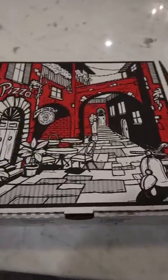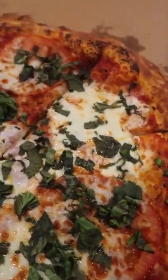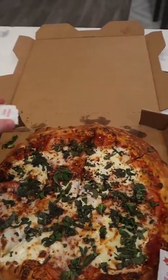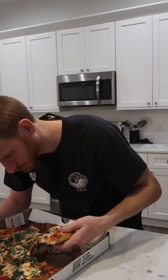I decided to go with the margarita pizza this time. I still have yet to try authentic margarita, but this time I wanted something simple but flavorful. This looked more like American cheese pizza than authentic margarita. The cheese seemed to have a little less moisture, but there was fresh basil on top and fresh tomato slices.